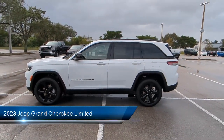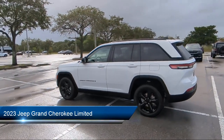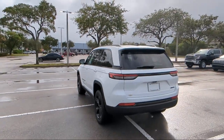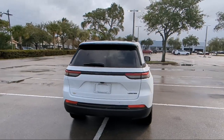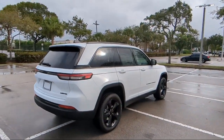It comes equipped with proximity key with doors and push button start, navigation, heated rear seats, heated front seats, park view rear backup camera, quick order package 23E, roof rack, heated door mirrors, AM FM Sirius XM radio, and keyless entry.